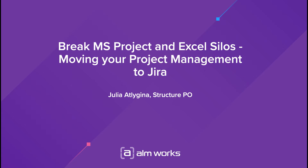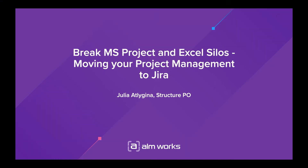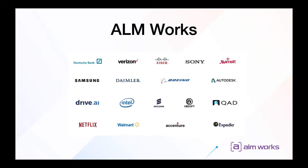Today we are going to talk about project management in Jira. ILMworks is a company that develops specialized project management solutions that empower project managers and portfolio managers who oversee multiple projects. Founded in 2004, ILMworks has been an early contributor to the Atlassian ecosystem. Today, our flagship product Structure for Jira is used by more than 4,000 big companies around the world.